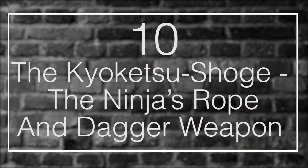Number 10: The Kiyoketsu Shoge — The Ninja's Rope and Dagger Weapon. The Kiyoketsu Shoge is a weapon from the feudal days of Japan, and it's relatively unique in the pantheon of items that we have used to kill each other over the years. It consists of a large pointed dagger, often hooked or clawed at the end, that is attached to a long chain. The chain is usually attached to a ring or some other kind of handle in order to swing it above your head and throw the sharp-weighted dagger at an enemy or even trip up a mounted opponent.